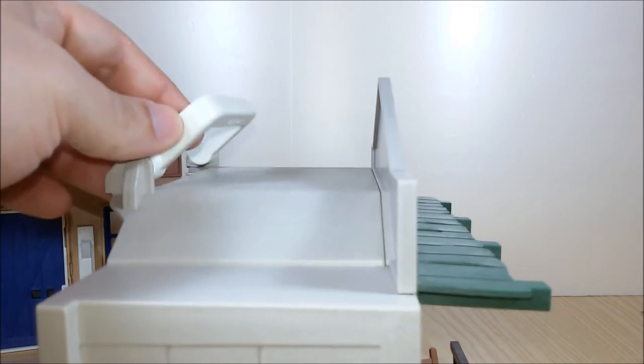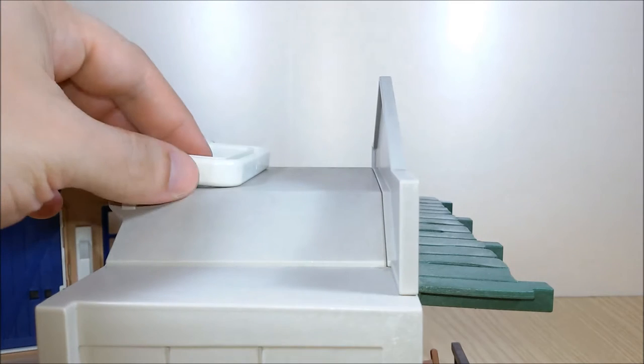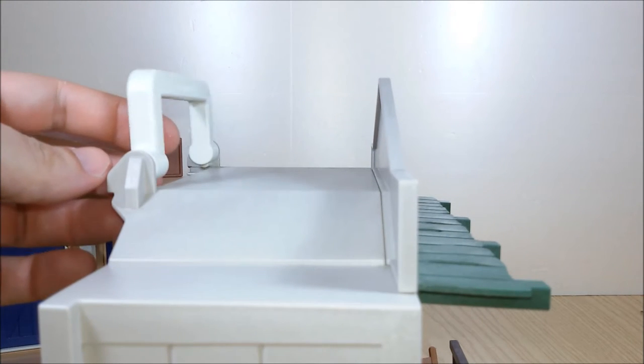And up here behind the sheriff's office insignia we have a handle which will allow us to carry the playset with us.